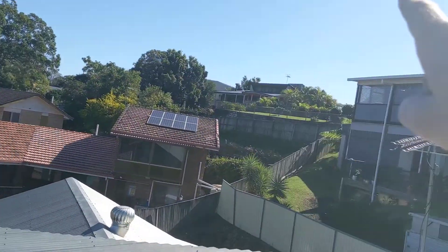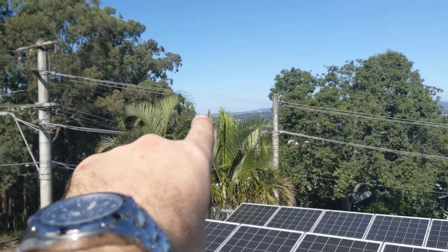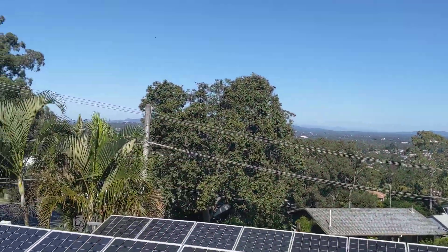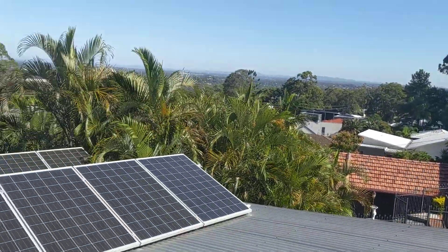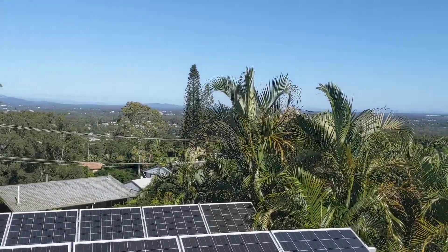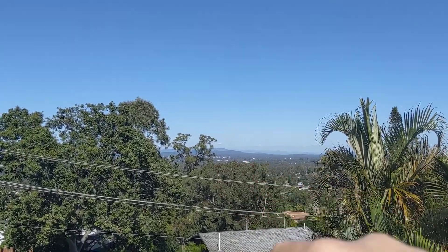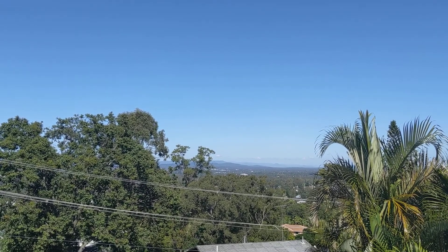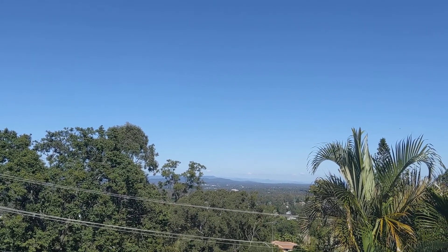I did have one going up over the hill there but unfortunately that person has moved. I also have one down there in Beanley — this tree here unfortunately blocks the view, but obviously with the antenna height it will be going over the top of that. You'll notice that there is a suburb over here called Mount Warren Park and, as the name suggests, it's a hilly area.